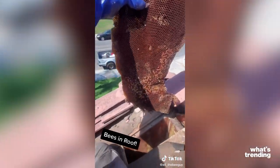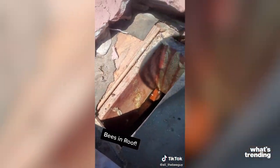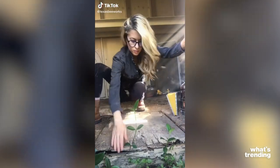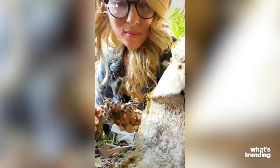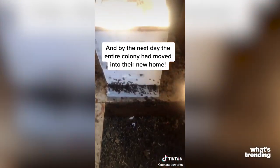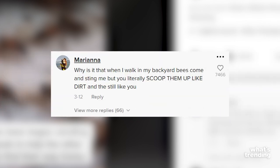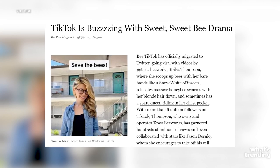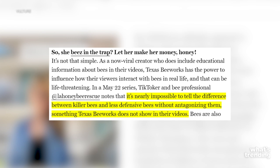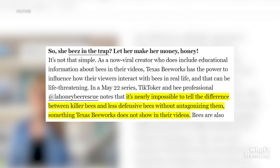Besides expensive bee removals, people have also been keen to notice the TikTok beekeeping drama that ensued a few months ago. Viral beekeeper on TikTok, Texas Bee Works, otherwise known as Erica Thompson, came under fire for scooping bees with her hands, as you might have noticed in videos like the one we just showed you. Users online began to question whether it was safe, and she was also under fire for potentially staging her bee relocations with her husband. A TikToker and bee professional at LA Bee Rescue said it is nearly impossible to tell the difference between killer bees and less defensive bees without antagonizing them. Talk about some bee industry drama.